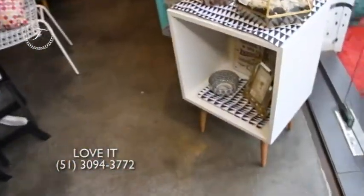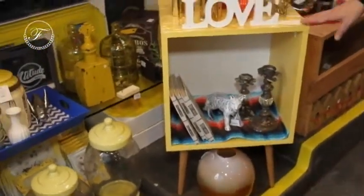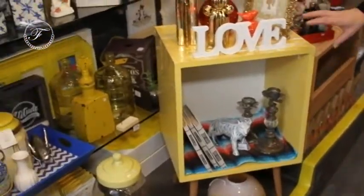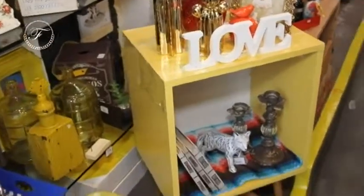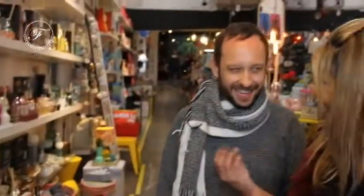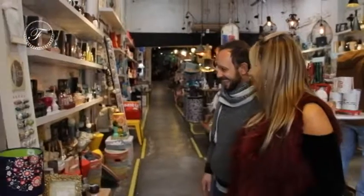E esses móveiszinhos, André? Os móveis são muito charmosos, bem contemporâneos, mas têm uma pegadinha retrô. A gente na loja criou esses móveis e trouxe essas cores bem bacanas. Eu não acredito que, além de tudo, a Kel tem essa qualidade. A Kel, além de linda, de querida, de simpática, tudo de bom — maravilhosa — ainda tem esses dotes. É muito pra cabeça de uma pessoa!